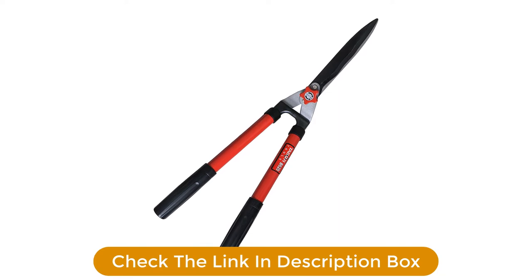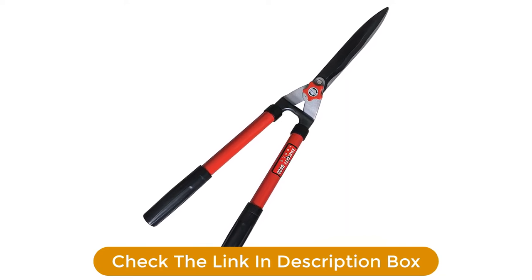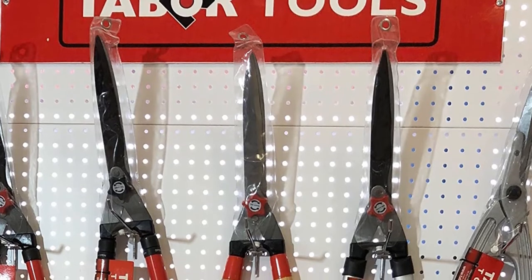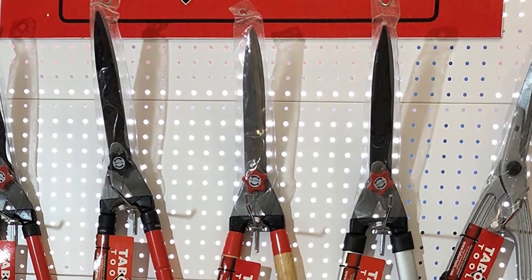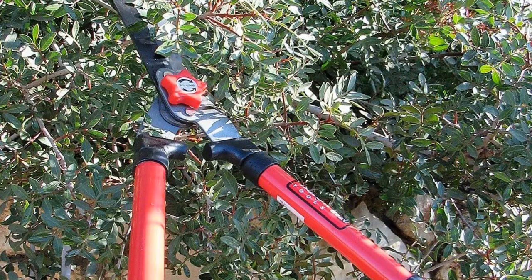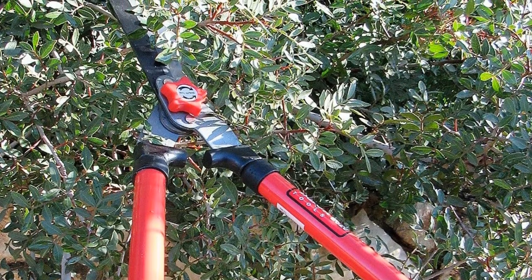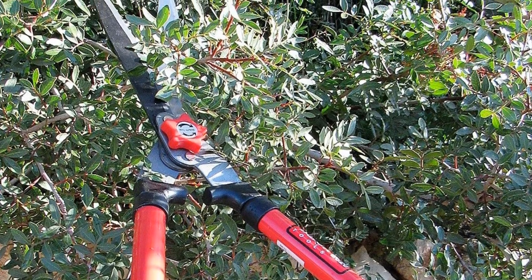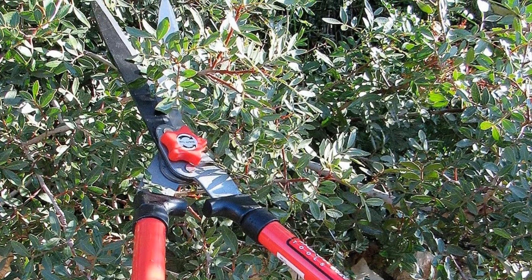Pros: Wavy blade design to stop twigs from sliding off. Strong metal handles. Adjustable pivots for custom pruning preferences. Comfortable non-slip grip handle. Carbon-coated steel blades. Rust-free design. Cons: Can be heavy for some users.